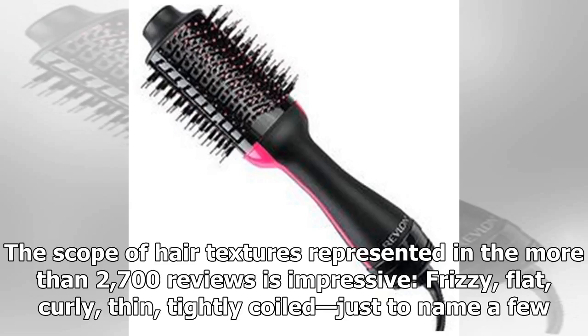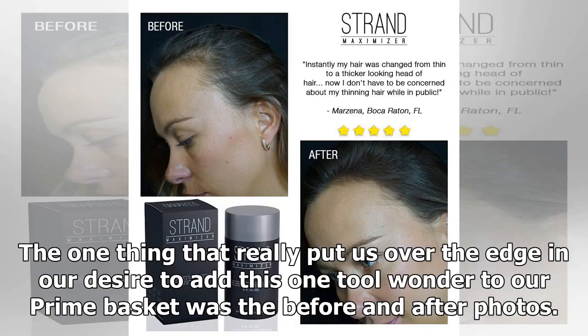The scope of hair textures represented in the more than 2,700 reviews is impressive: frizzy, flat, curly, thin, tightly coiled — just to name a few.